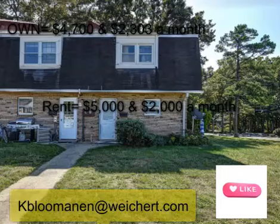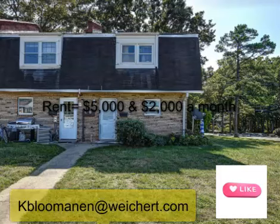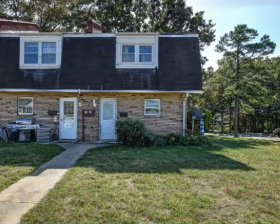We're reviewing the numbers again for owning and for renting. Contact me. Let's help you find yours. Cheers!